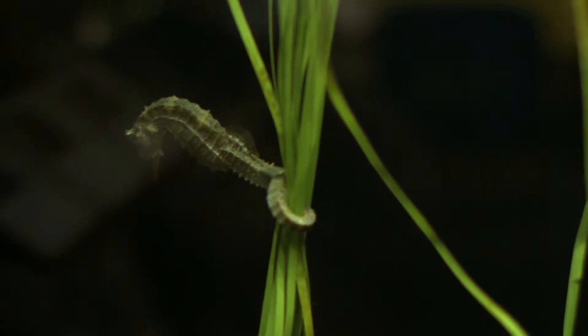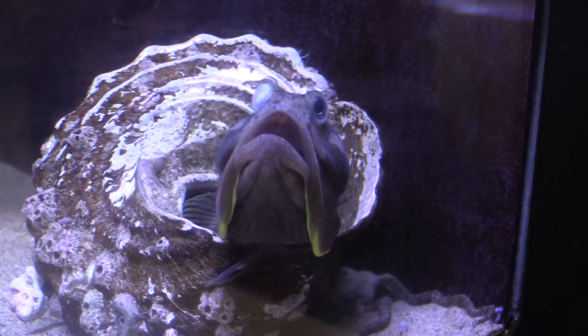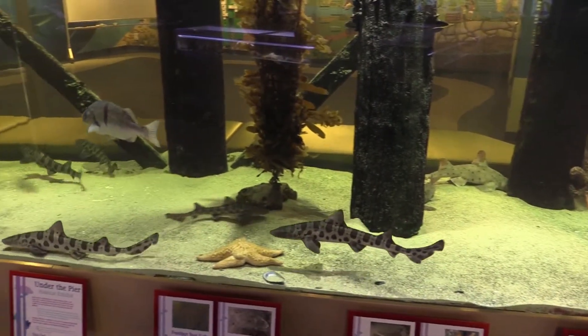Welcome to the aquarium. Heal the Bay acquired the aquarium about 10 years ago and we have over 100 different species right from the Santa Monica Bay. The animals are all local and we use them to educate the youth — about 15,000 field trips a year — about the ocean, the ecosystems, and how they can help conserve the environment. We have about 10,000 total gallons of water in this facility.